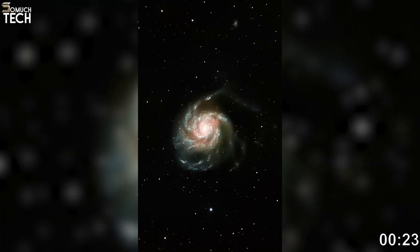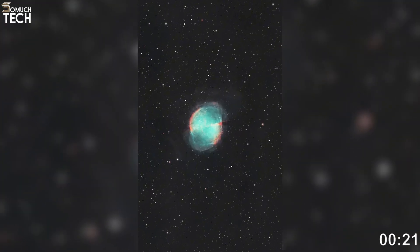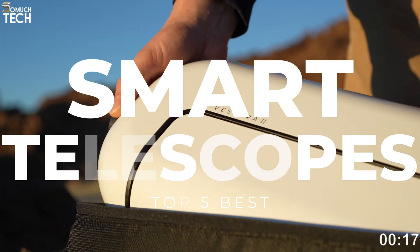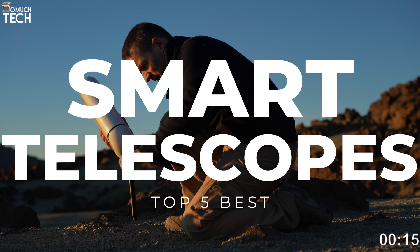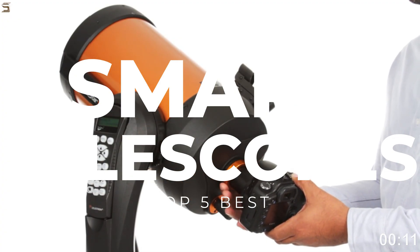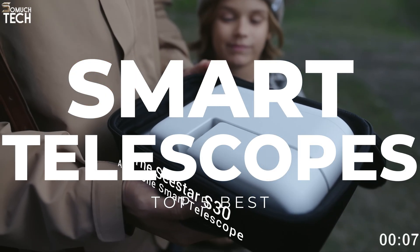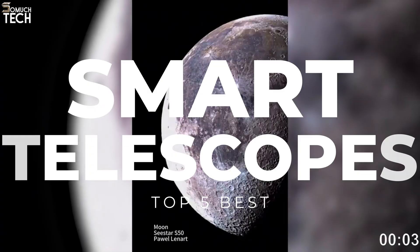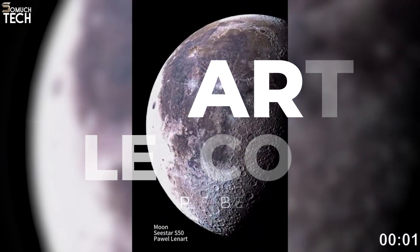Hello everyone, welcome back to So Much Tech. In today's video, we are checking out the top 5 smart telescopes you can buy in 2025. Smart telescopes are changing everything about stargazing — no complicated setup and no experience needed. Just connect to your phone, select a target, and the telescope does all the work for you. All the links to these telescopes will be in the description below. Let's get started.